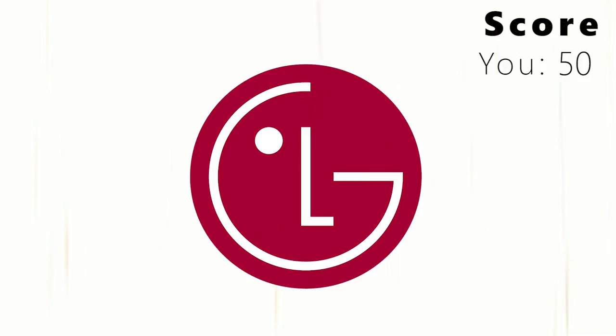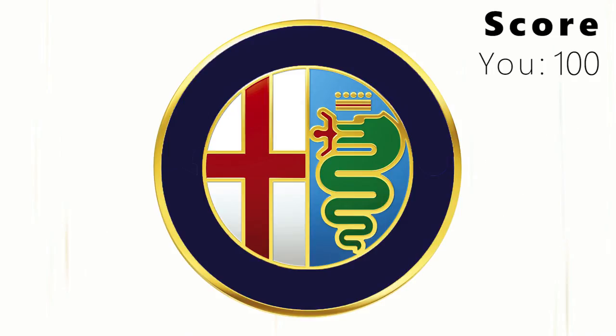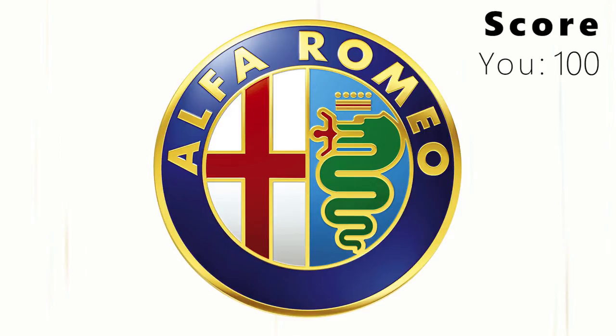On to the next one. Think you've got it? Well if you said LG, you'd be right again, and of course you'd get another 50 points. But how about this one? A little trickier, but if you said Alfa Romeo, here's another 50 points, bringing your total up to 150.